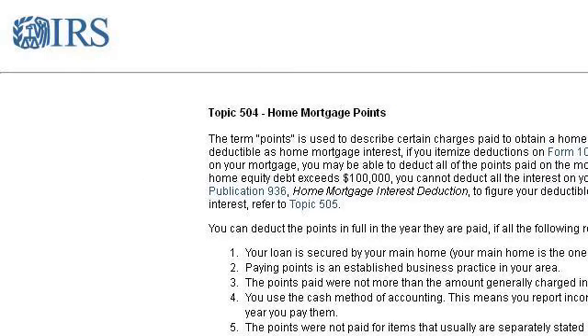You can also try www.irs.gov, especially the page Tax Topics, Topic 500 for Home Mortgage Points.